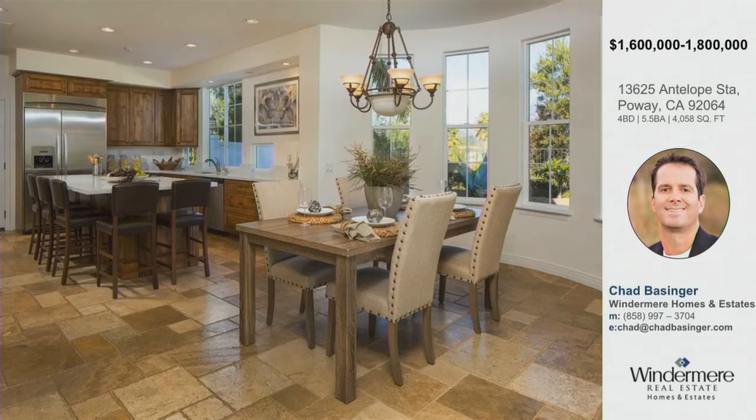The detached casita could also be used as a bedroom. Plus, there's an additional bonus room downstairs currently used as an exercise room, which could be used as a bedroom if needed. This is such a good value — it's listed between $1.6 and $1.8 million, which is the range the seller will entertain.